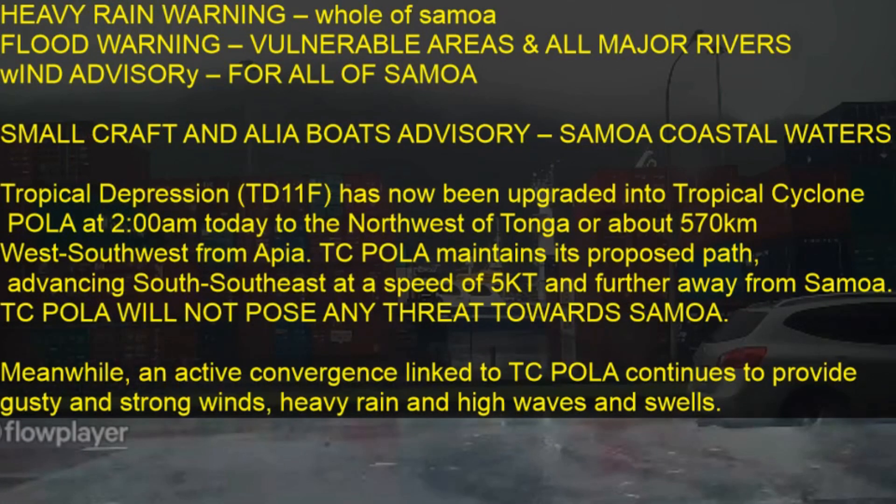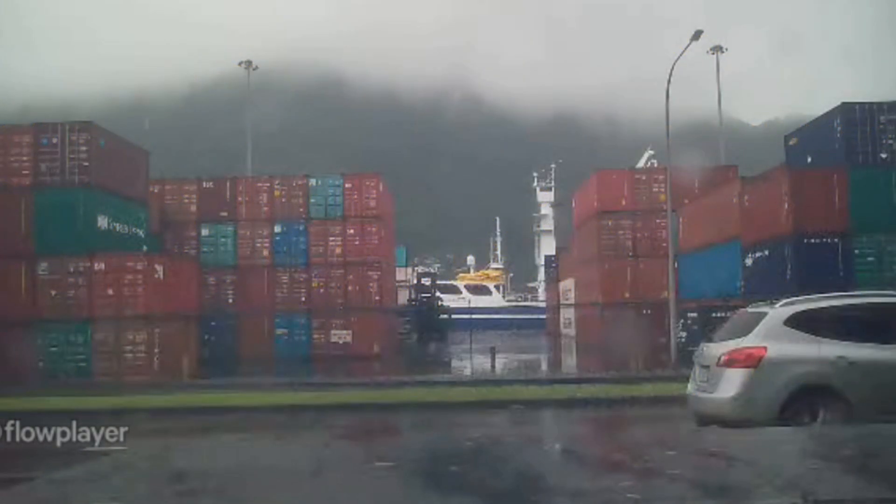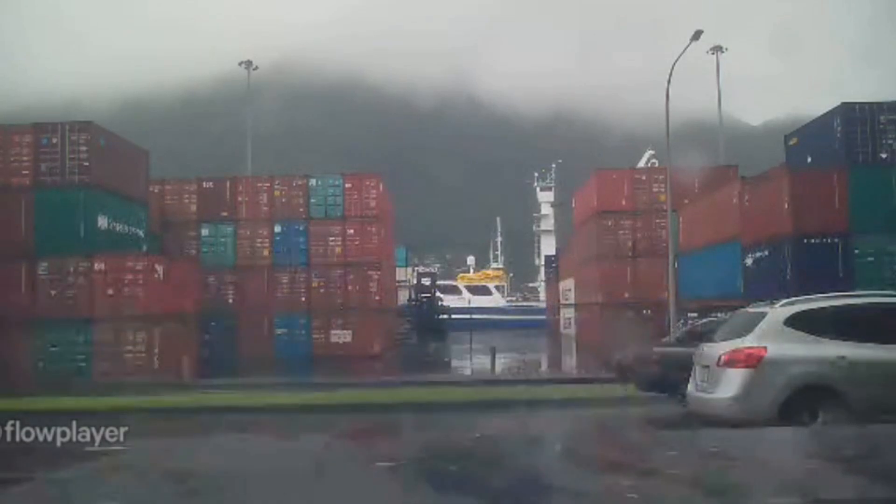The cyclone maintains its proposed path advancing south-southeast at a speed of five knots, moving further away from Samoa. The cyclone, now Category 2 on the Australian scale or Category 1 on the international scale, will not pose any threat towards Samoa. However, active convergence linked to the cyclone continues to provide gusty strong winds, heavy rain, and high waves including swells.